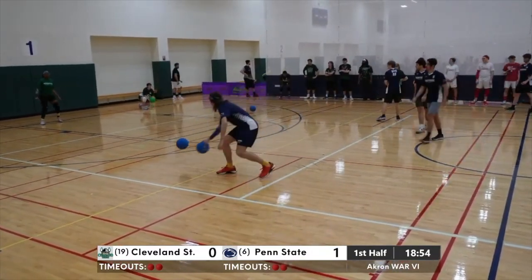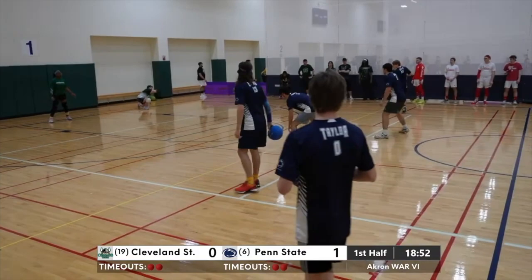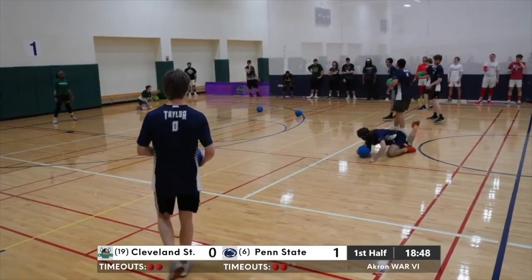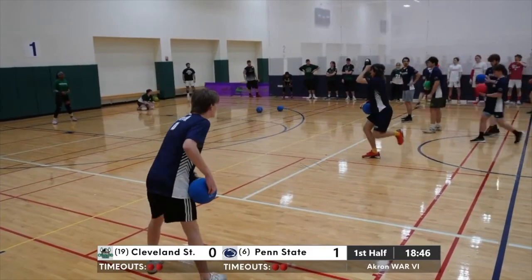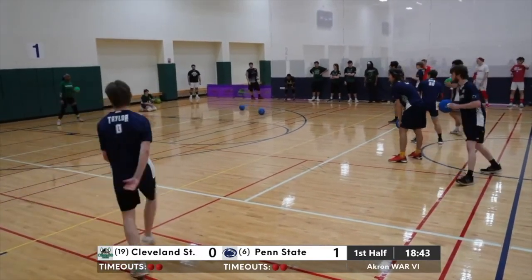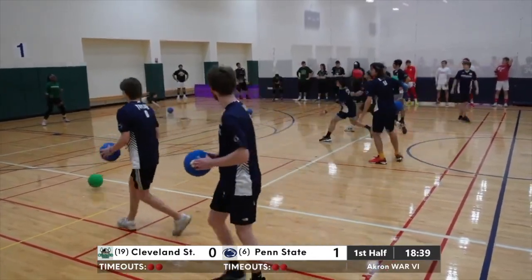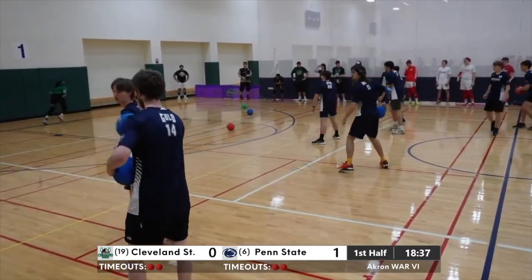Penn State's team throws have stood out — they've been pretty crisp. Even the misses have been close. Nice dodge by number 13 on Penn State's squad — Nicholas Norman, a grad student. Sky Thornsberry is very comfortable catching on her baseline and is definitely going to be looking for one here.